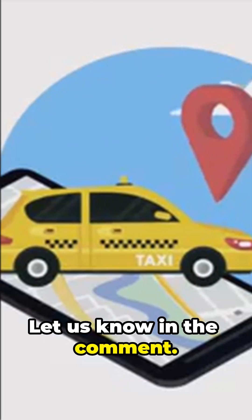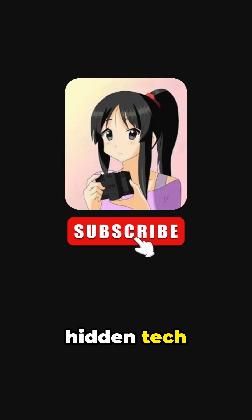Will you try it? Let us know in the comments. Stay curious and subscribe to LG News for more hidden tech discoveries.